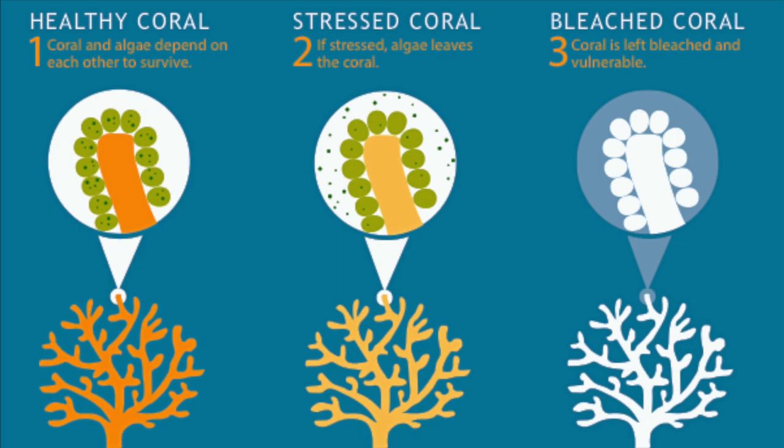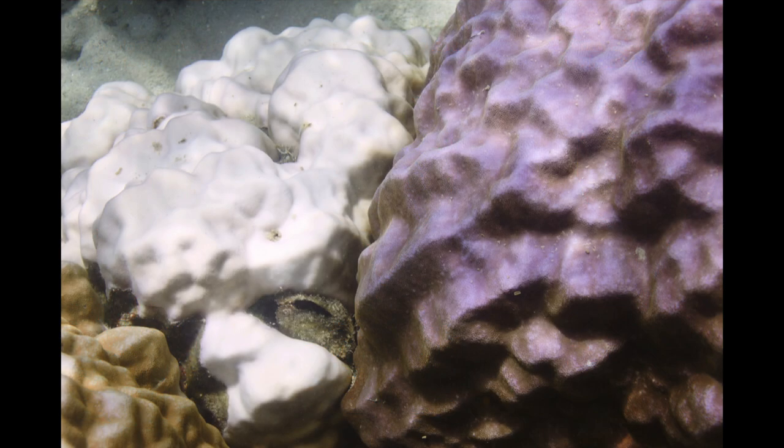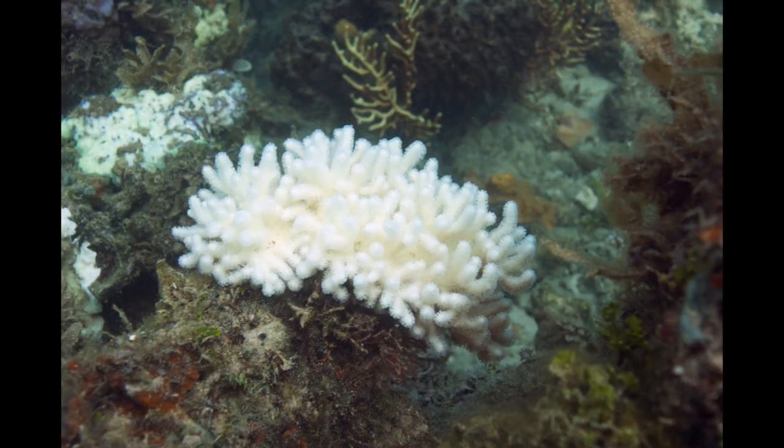But their relationship is a delicate balance. When the coral gets stressed, their algae leave, and the coral tissue appears white or bleached. Bleaching can happen in all species of corals.